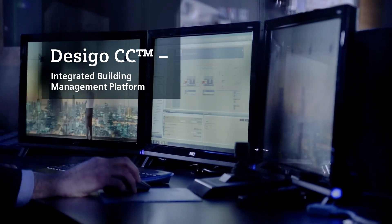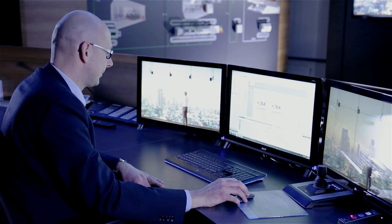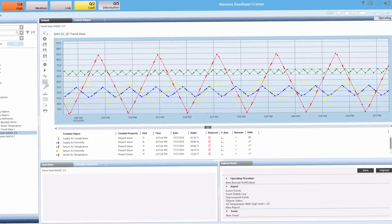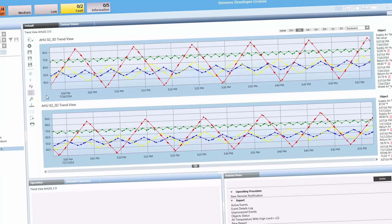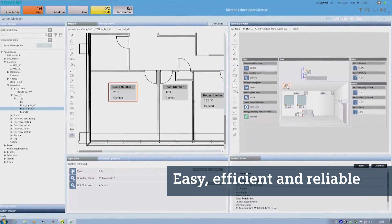The new Decego CC management platform from Siemens allows you to control, monitor and optimize all the systems in your building. Decego CC displays all vital information at a glance. The state-of-the-art intuitive user interface makes operation easier than ever.